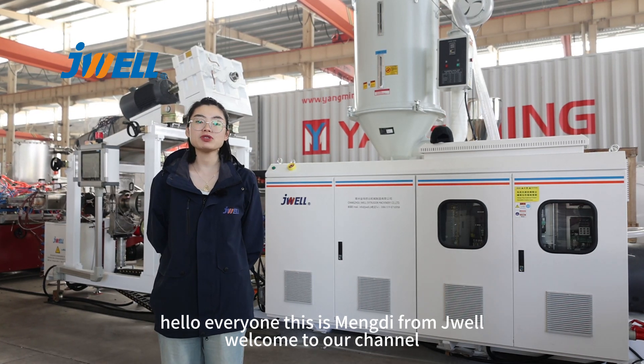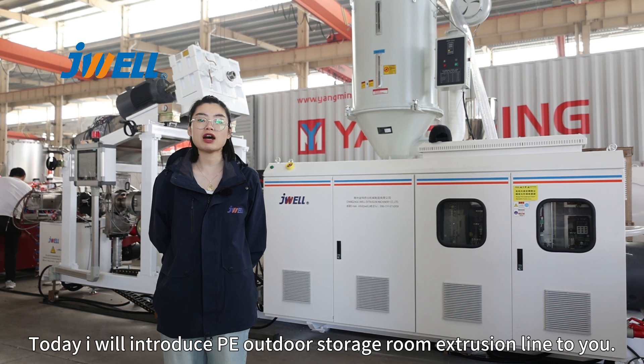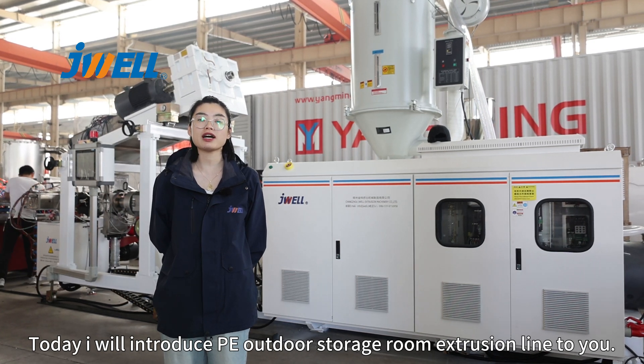Hello everyone, this is Mundy from J.W.L. Welcome to our channel. Today I will introduce our PE outdoor storage room extrusion line for you.